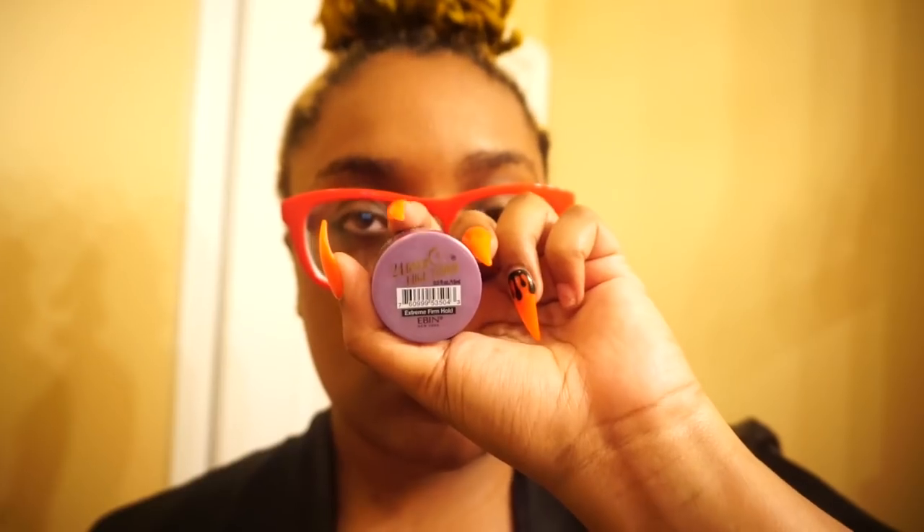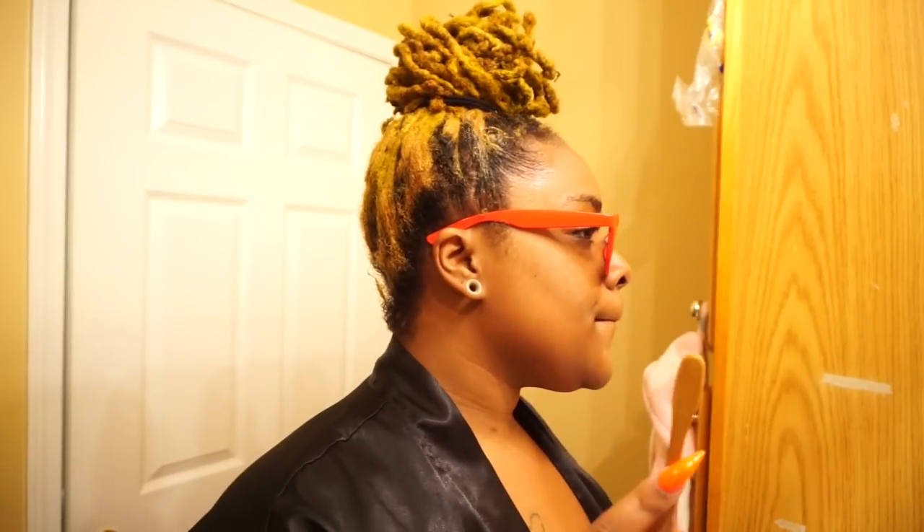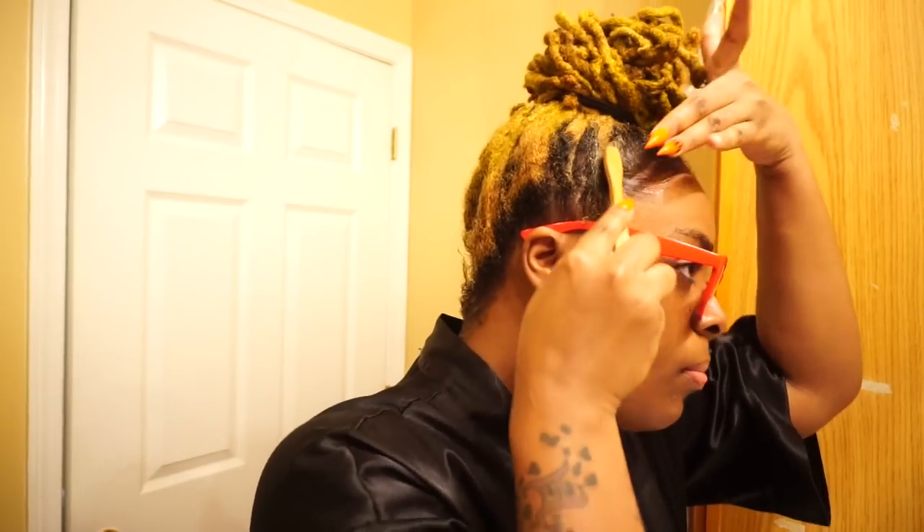I twist them around each other, tighten them in as much as I can, and then I have my shape. Because I don't want my bun to be messy, I pin the little hairs and locks into place. Now I gotta get the back of this kitchen — I hate this part of having locs — gotta get those edges.